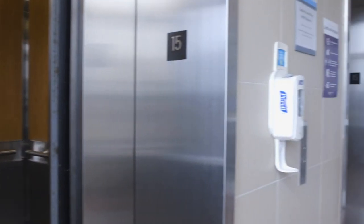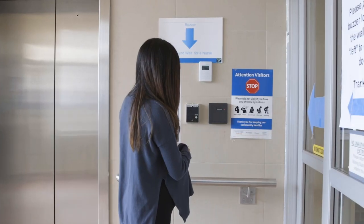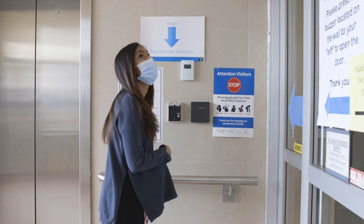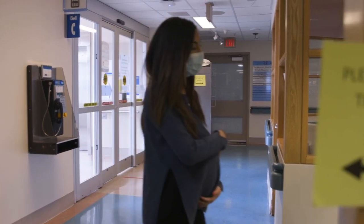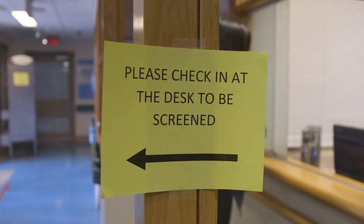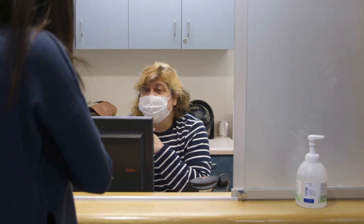Please take the Cardinal Carter north wing elevators and go to the 15th floor. Once you have arrived on the 15th floor, please push the intercom button, tell us your name and your reason for coming to hospital, and you will be led in by one of our team members. There is a screening station located on the 15th floor where you will be screened a second time. This is to ensure anyone who enters the unit is safe to do so. Here we will also help direct you to where you need to go.